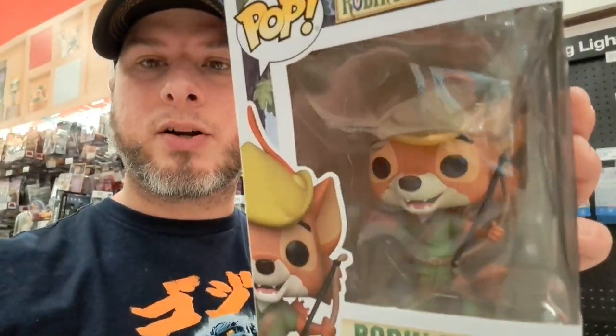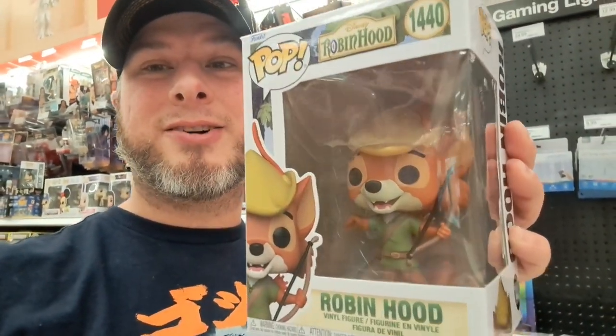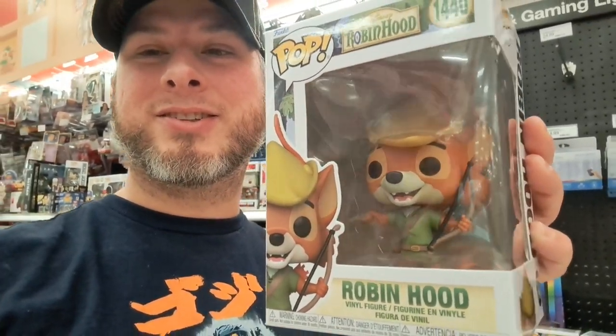Hey, welcome back to the Amusement Archive. I've got these awesome Disney Robin Hood Funko Pops. Let's take a closer look.